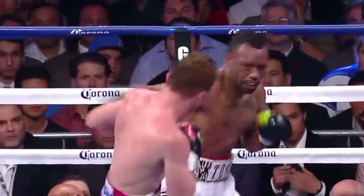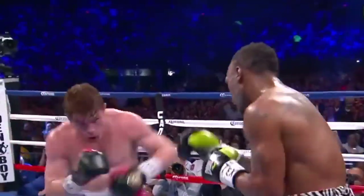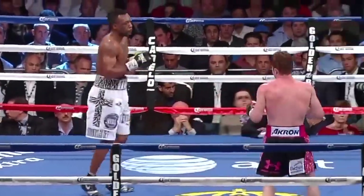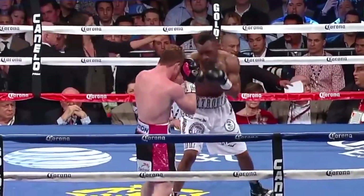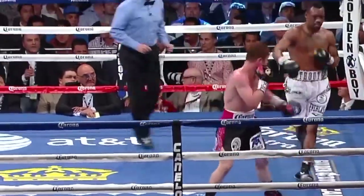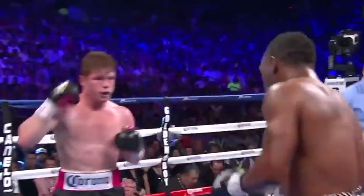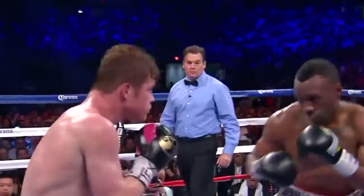There's a buzz throughout the crowd but not an explosion, because Trout is jabbing on the outside doing a beautiful job. They're going to have to try and change this guy's movement. There's a good jab from Trout — boxing, moving, waging the fight we expected. That's why we look to that sustained pressure and see how it affects the opponent. A right hook that got in by Austin Trout.